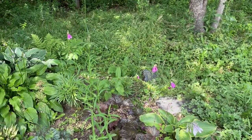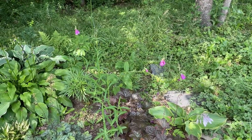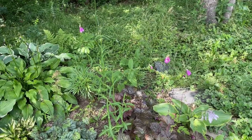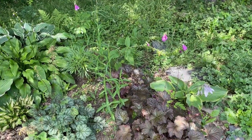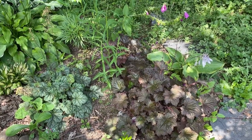You can see in the background the tail end of the foxgloves — those have been really nice and I'm looking forward to growing more of those next year. But just in front are the heucheras, equally beautiful if not a little more subtle.